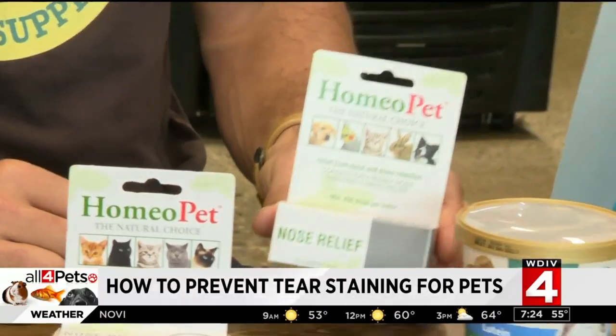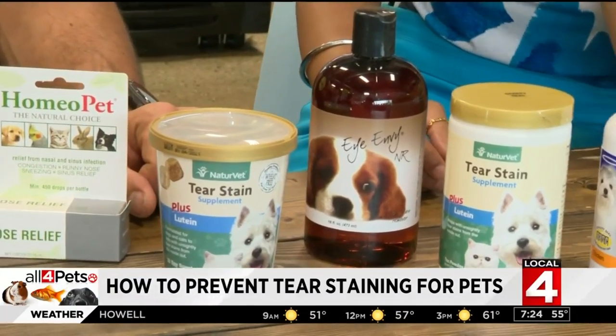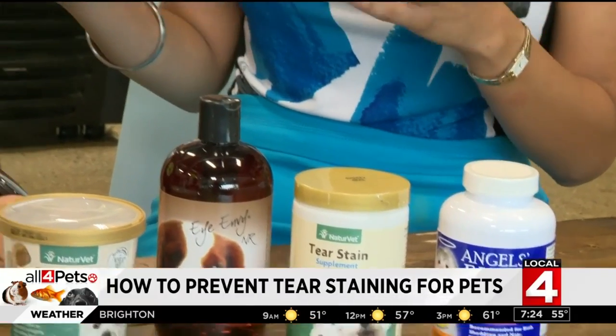How quickly could you potentially see results by using this product? Like any supplement, we always tell people to give it 30 days. But it's possible to see results within 7 to 10 days. And it's pretty dramatic when you look at some pictures before and after.